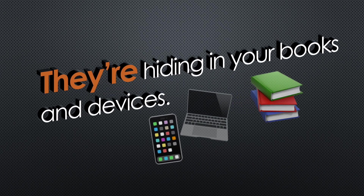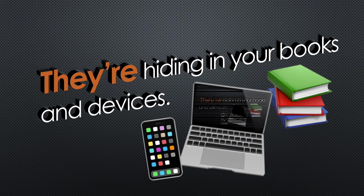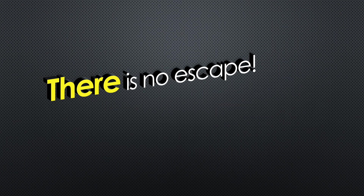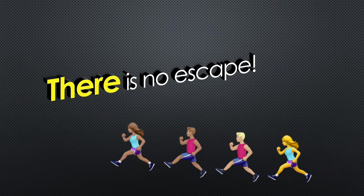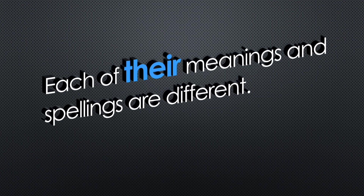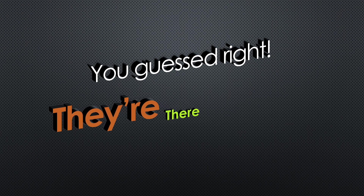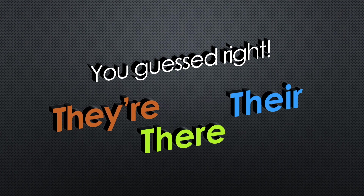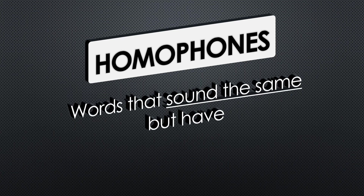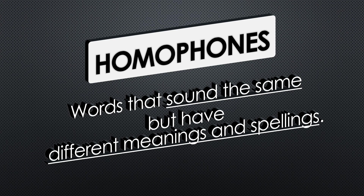They're hiding in your books and devices. There is no escape. Each of their meanings and spellings are different. You guessed right — they're, there, and their are homophones. Words that sound the same but have different meanings and spellings. With a few memory tricks and some examples, you will remember how and when to use them correctly.